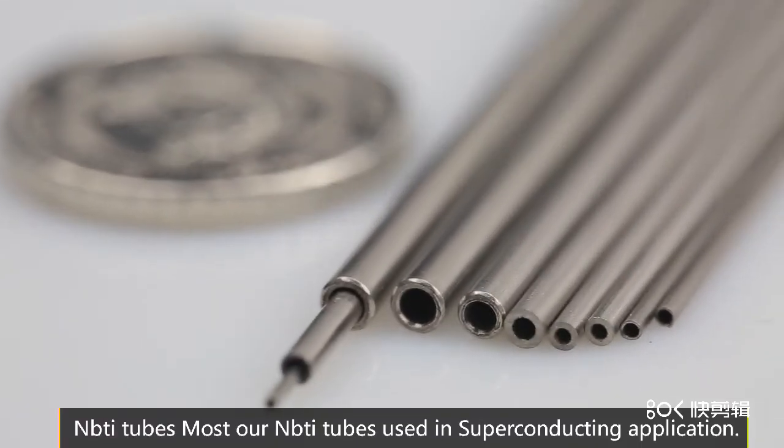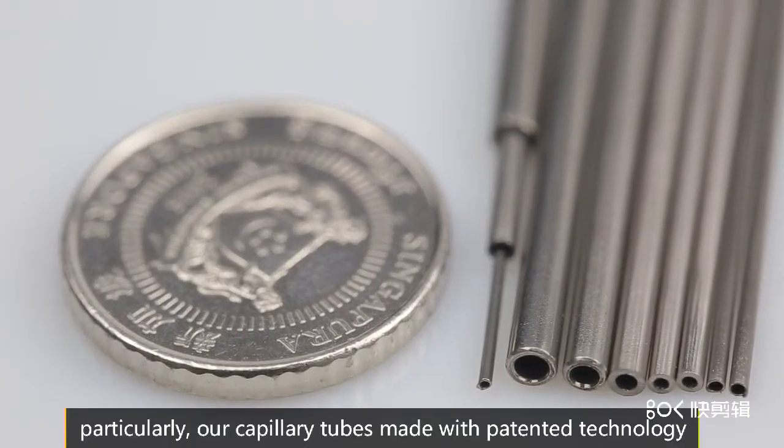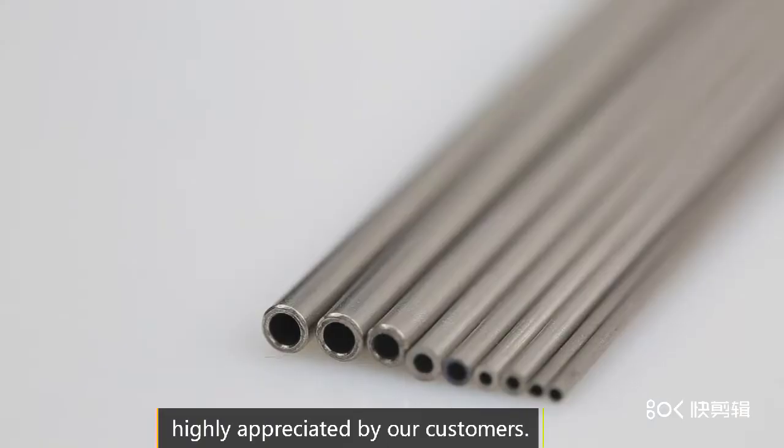Most are Ni-Ti tubes used in superconducting applications. Particularly, all capillary tubes made with painted technology are highly appreciated by our customers.